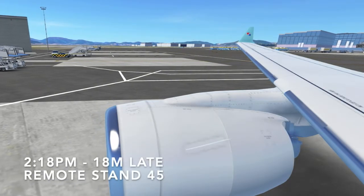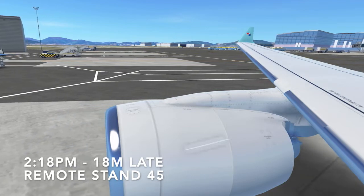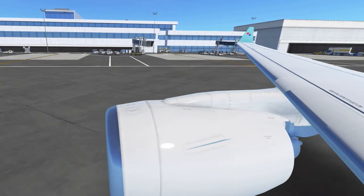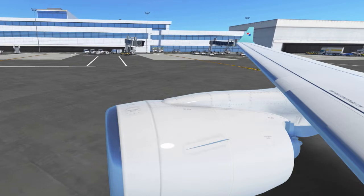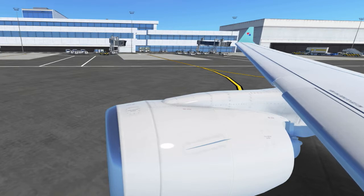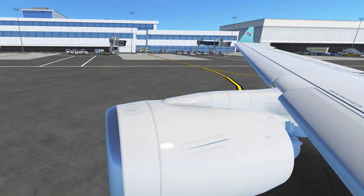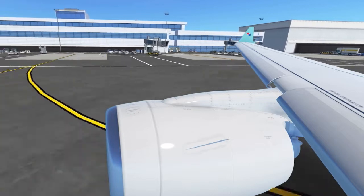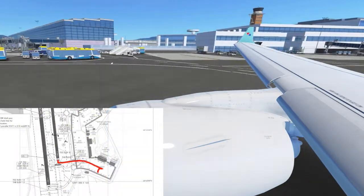We pushed back from remote stand 45, 18 minutes behind our scheduled departure time. We taxied to runway 36R via Golf 10 and Echo.